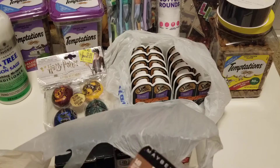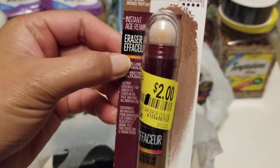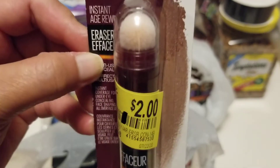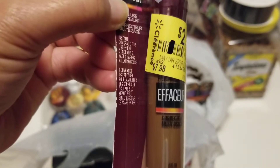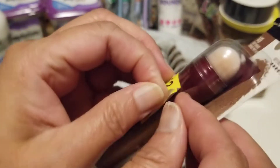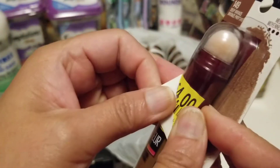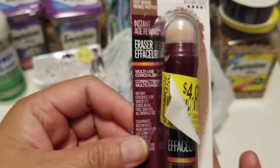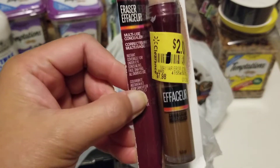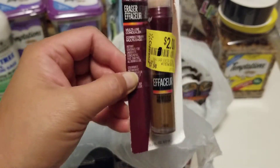From the clearance aisle I also found this Maybelline Eraser — it says 'Instant Age Rewind, medium color.' The retail price was seven dollars and 98 cents, marked down to four dollars, and the last markdown brought it to two dollars. So I picked it up for two dollars.